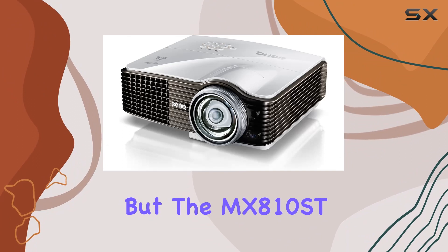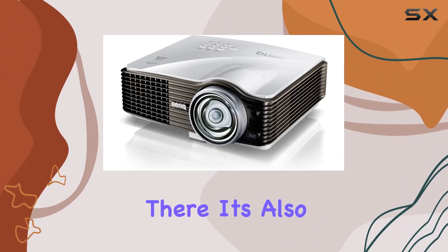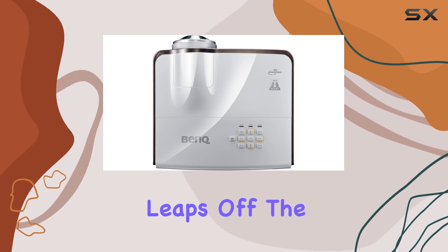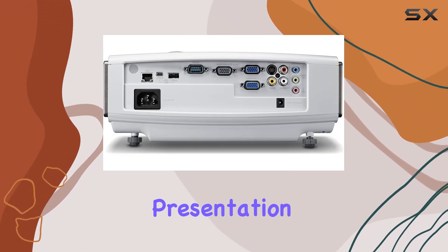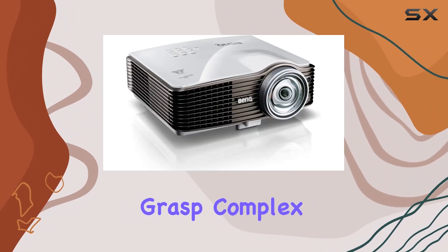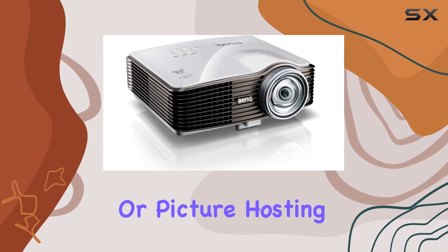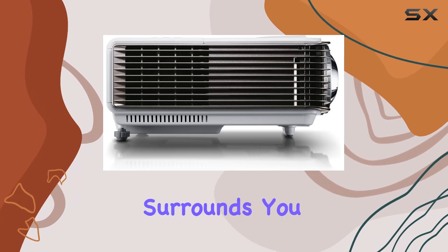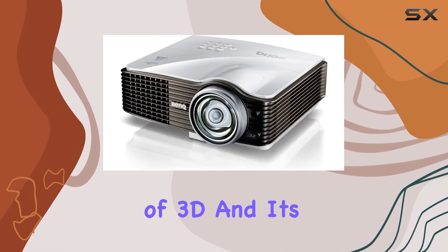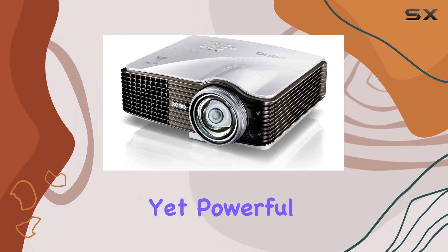But the MX-810ST doesn't stop there. It's also stereoscopic 3D-ready, preparing you for a future where content leaps off the screen. Imagine delivering a presentation where your data literally stands out, making it easier for your audience to grasp complex information. Or picture hosting a movie night where the action surrounds you, pulling you into the story. That's the power of 3D, and it's ready and waiting in this compact yet powerful device.